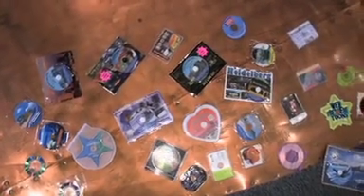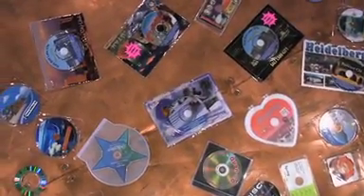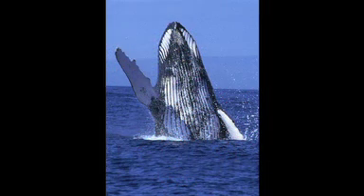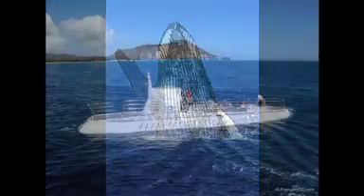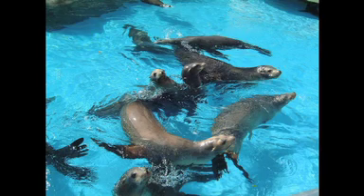I came up with this concept — I pioneered what I call postcard CD for different attractions here in Hawaii. I created them for places like the Polynesian Cultural Center, the Navitek Whale Watch, Atlantis Summerings, Tanama Bay, Sea Life Park, and gradually created them for many of the attractions here. And they were sold as a retail souvenir item.